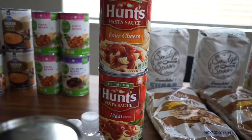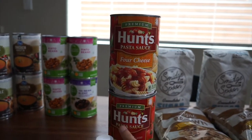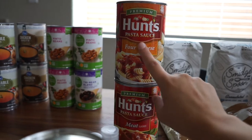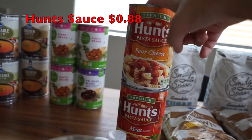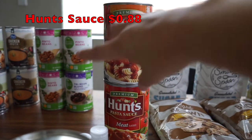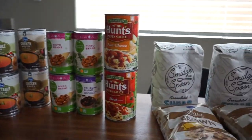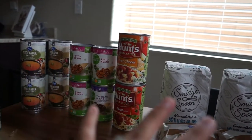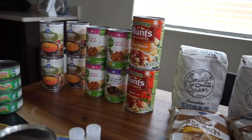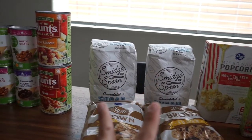I have so much pasta sauce but couldn't pass this one up. I like canned pasta sauce when I know I'm going to use the whole can and Hunts is a great brand — I add a lot of seasonings anyway. I grabbed the meat one and the four cheese, on sale for 88 cents each. I usually stock up when I see Hunts or jars on sale for 99 cents, so 88 cents was a great deal. I grabbed two.